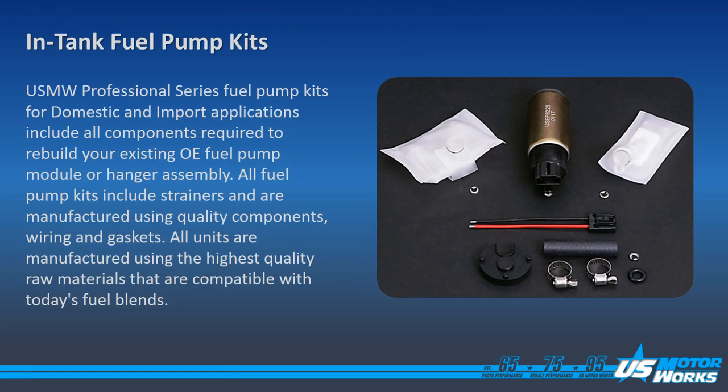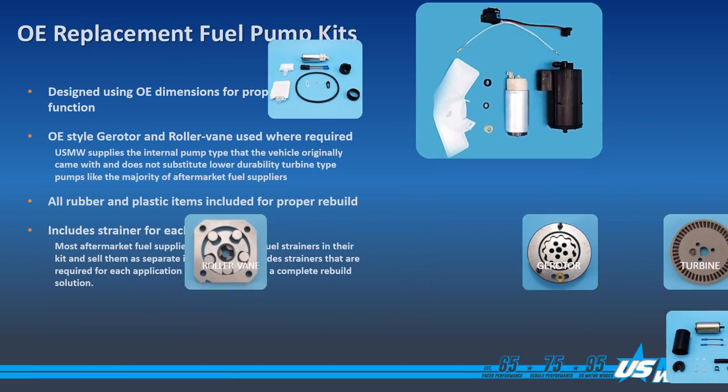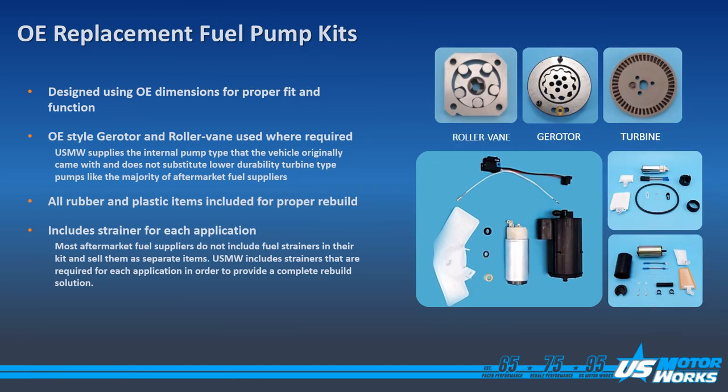US MotorWorks also offers in-tank fuel pump kits to rebuild modular assemblies. These kits are made to rebuild OE and US MotorWorks modular assemblies. Our fuel pump kits include new strainers, any required wiring, and fuel lines and O-rings required to do the rebuild. As with our fuel pump modules, our fuel pump kits include the pump types that were originally spec'd by the OE.